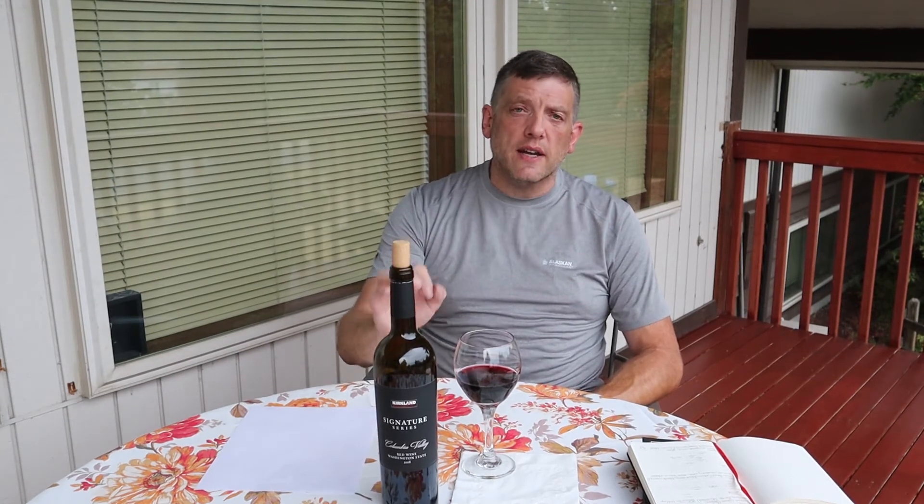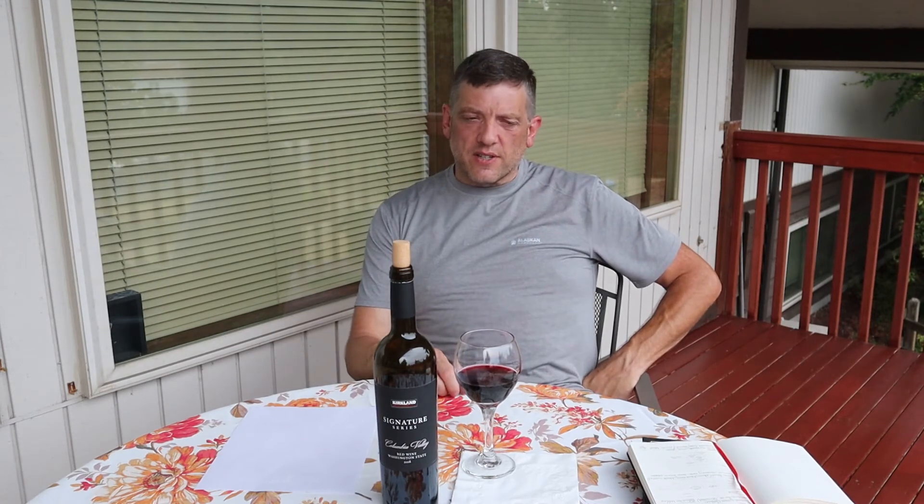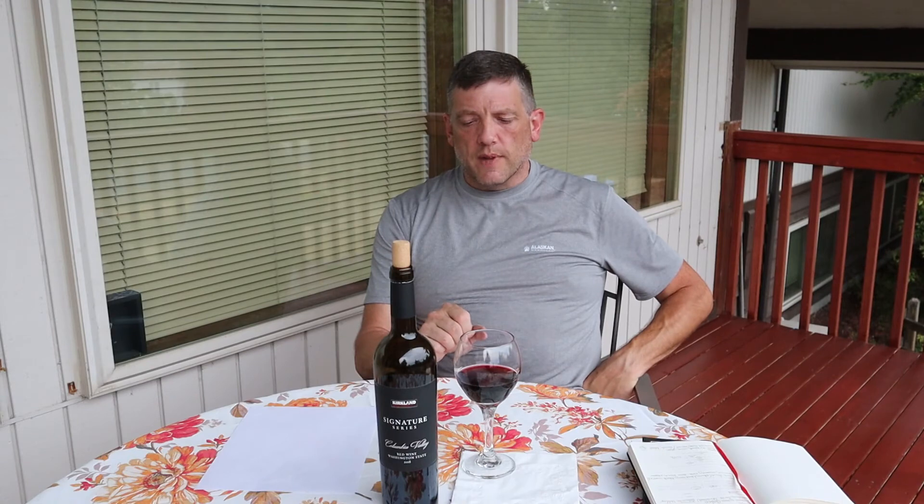If you're a regular Costco customer and you see this 2018 Signature Series Columbia Valley Red Blend, buy it — buy as many bottles as you can afford. I'm going to give this a 92. I'd put this in the under-$20 category as one of the best wines I've had so far this year.